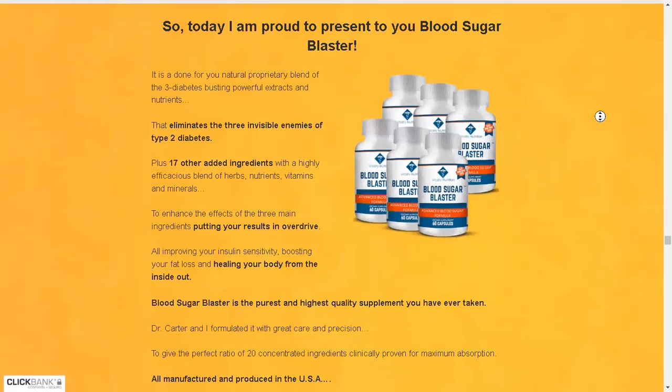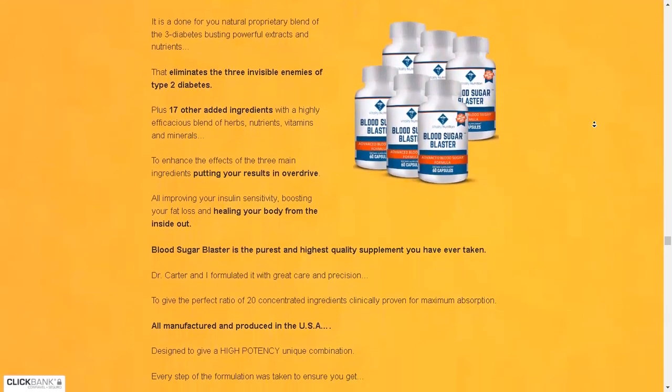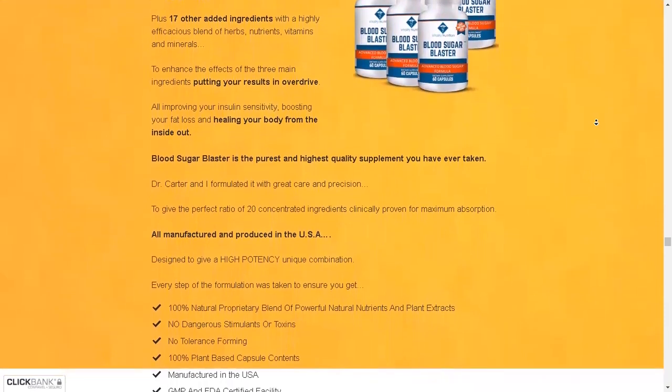Hello, my name is Antonio and today I'm going to tell you everything you need to know about Blood Sugar Blaster before you actually buy the product. I also have two really important warnings, so pay close attention to what I have to tell you.